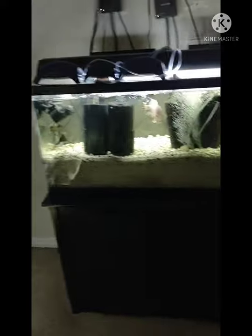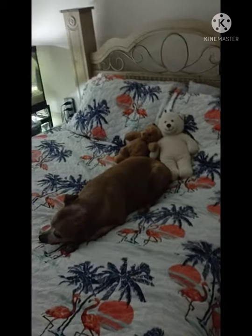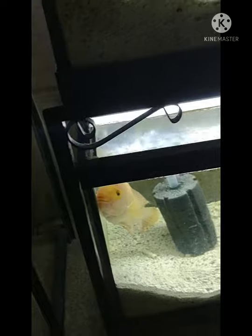Everything's pretty much the same. Got this metal fan — it's very noisy but yeah. Pumpkin doesn't like fireworks so she's just chilling. Cichlids are all the same, three tanks I guess. Cymbals down there, clean.